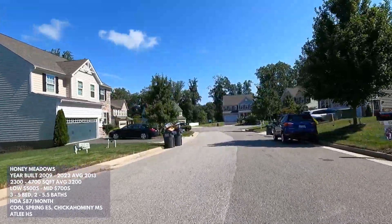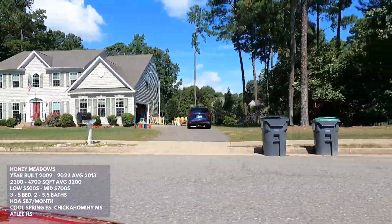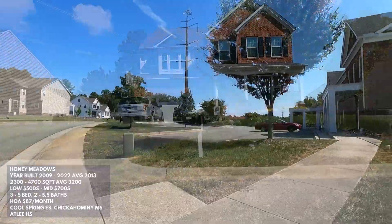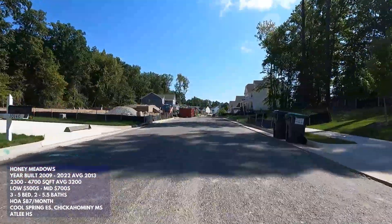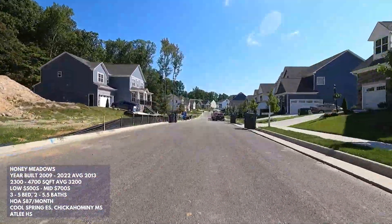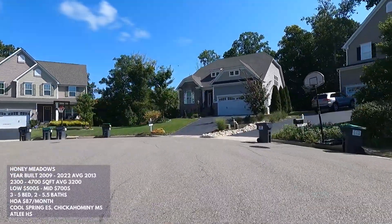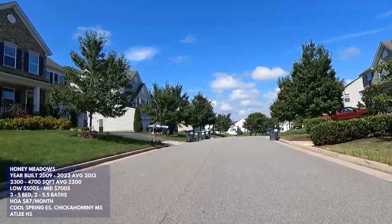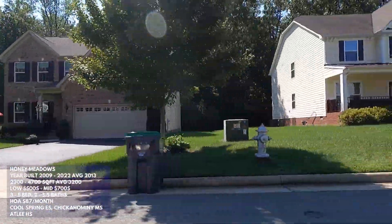Honey Meadows is an interesting mix of three different sections: a street of all brand new construction houses built by Eastwood Homes, a section to the northwest with large wooded lots, and a section to the southeast with much smaller lots typical of suburbs. Within the community there's a clubhouse and pool, plus tons of sidewalks throughout. The HOA fee is $87 per month ($261 per quarter). Year built ranges from 2009 with some new construction spec homes currently available, and the neighborhood average year built is 2013.